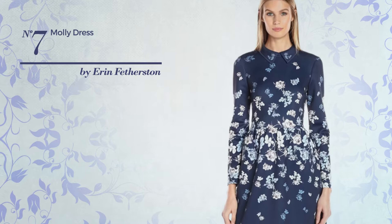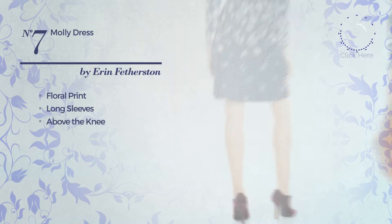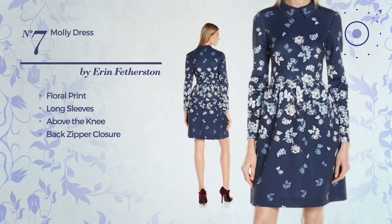Number 7. A fit and flare dress. Featuring floral print, this dress includes long sleeves, above the knee length, and back zipper closure. Available just in this color.